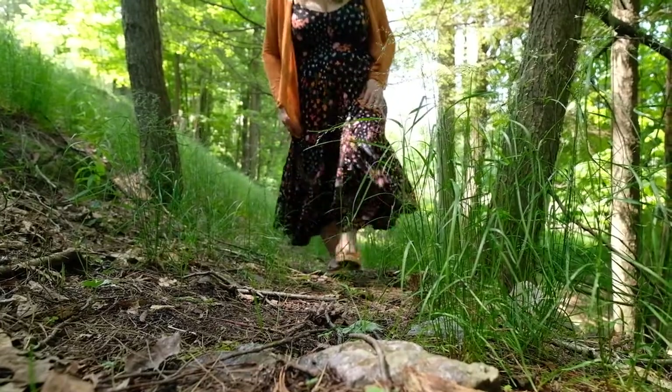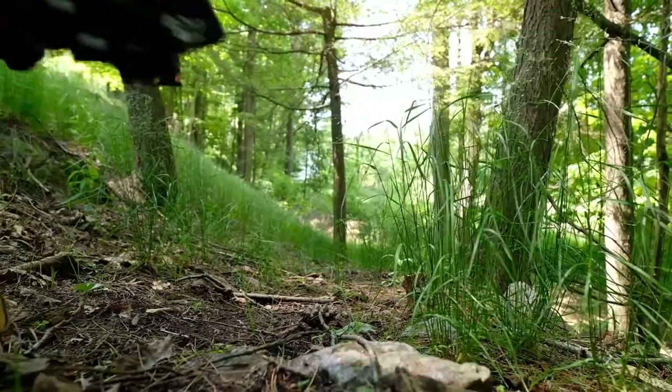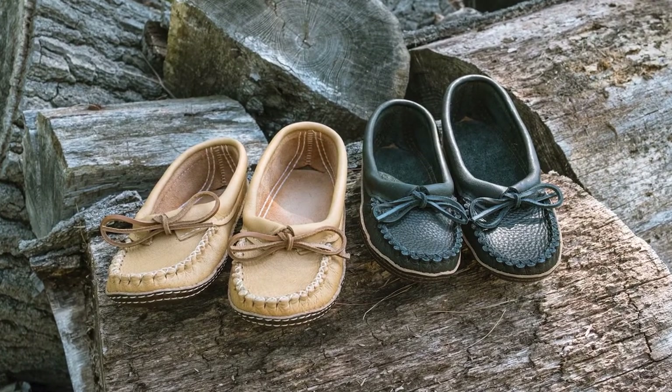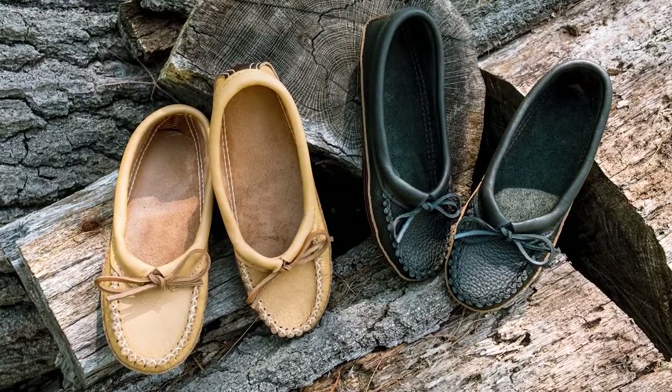They fit snugly and comfortably, with the leather slowly form-fitting to your feet over time. Women's earthing moccasins are available in sizes four to ten. They are made generously, so we recommend ordering one to one and a half sizes down.